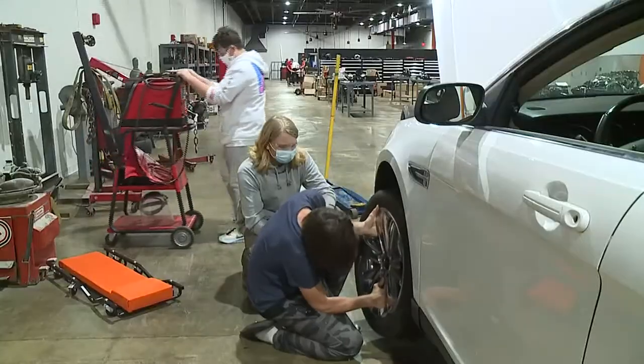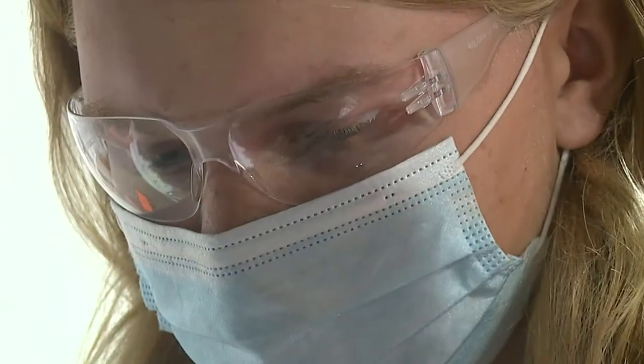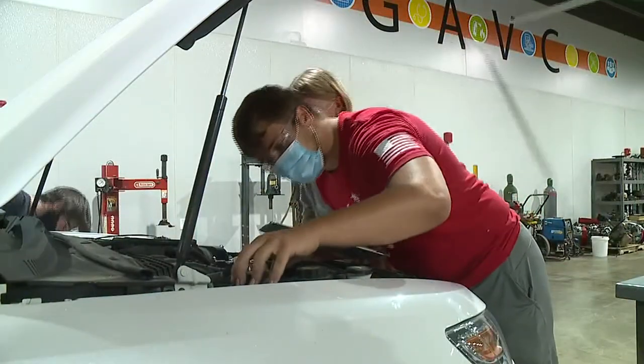It's not your typical classroom. Cross threads are better than no threads. Here, lectures are replaced with lug nuts. But Galesburg sophomore Sawyer Springs says it's one of the most important classes he'll ever take. Everyone will eventually have a car that they're going to need to learn how to work on.